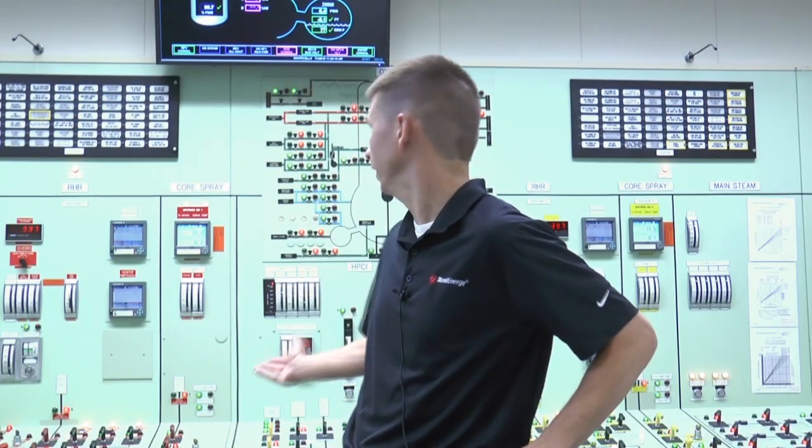The answers to those questions are behind me in our training simulator and simulator technology. The investment Xcel Energy made allows the operators to experience events that exceed design basis in the areas of flooding and those that impact the reactor core.